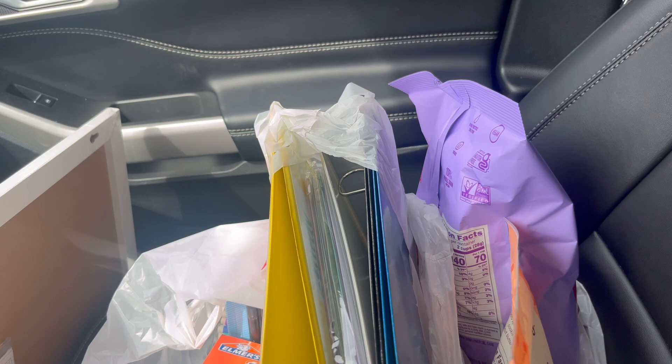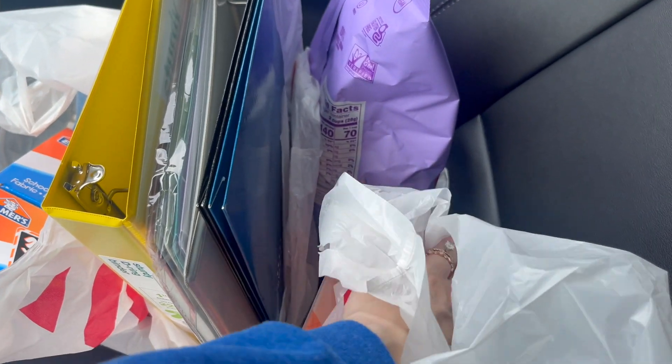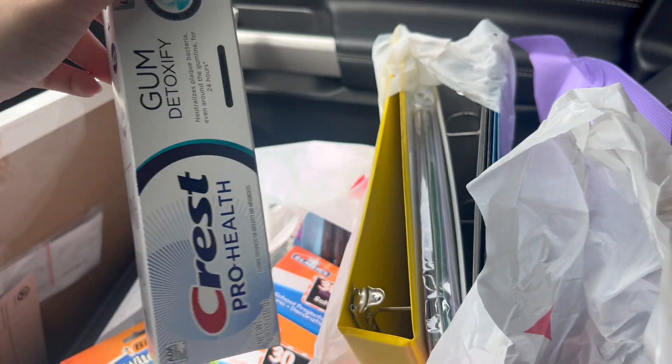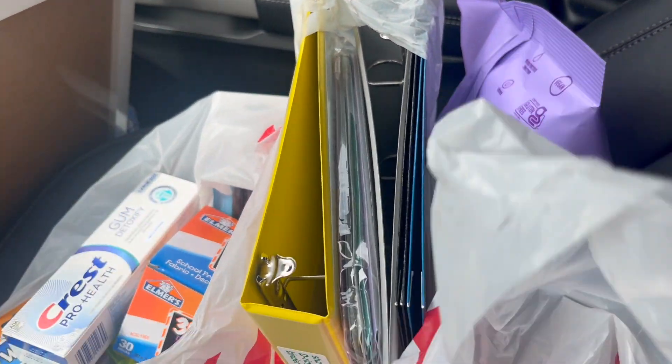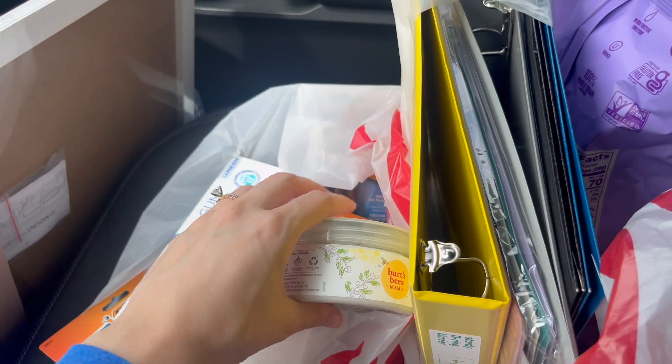Non-snack and non-school related — I got toothpaste because I'm out, and I did get some belly butter to try for the baby.